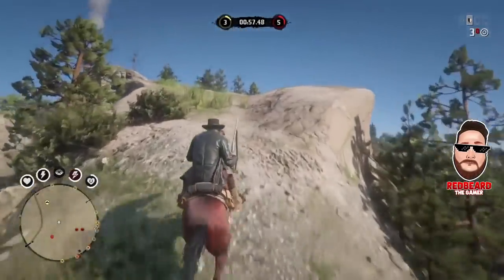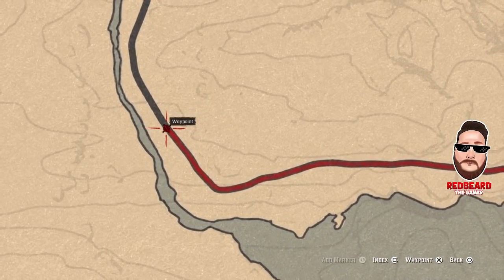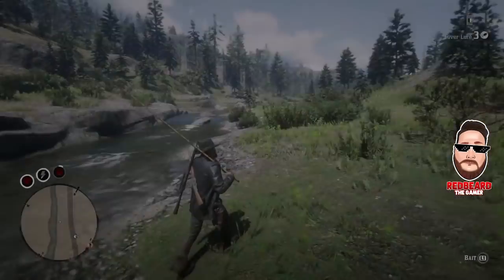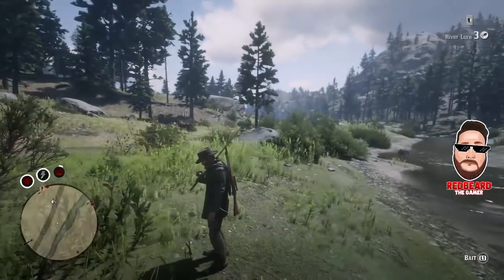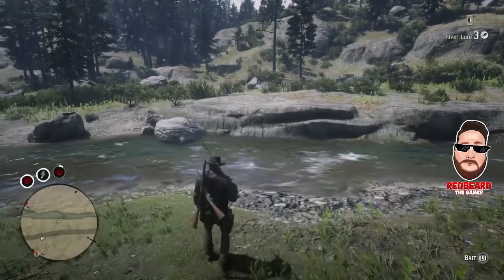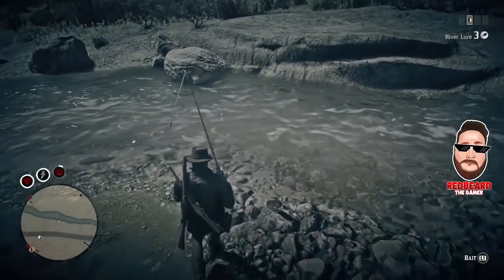Real quick, I'm going to pull up the map and show you where you need to head for the first location to get the salmon. Just go ahead and head over here — it's just west of Strawberry like I said, it's not a far ride at all. When you get to your location, look at the rock formation right across from me, and right behind me there's a really big tree, so between that and the way the rocks are laid out, you'll see right where I'm at.